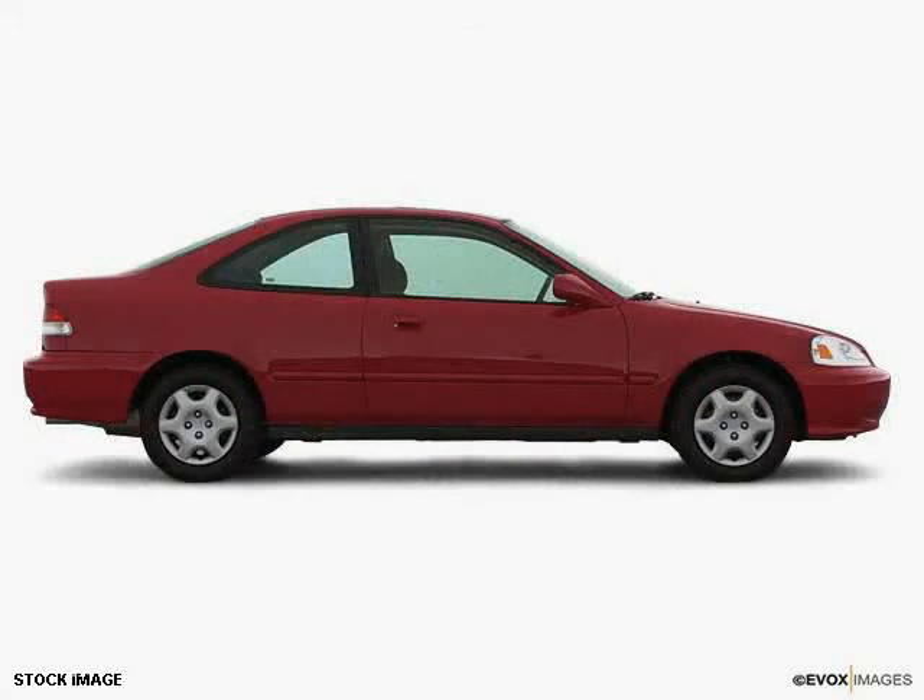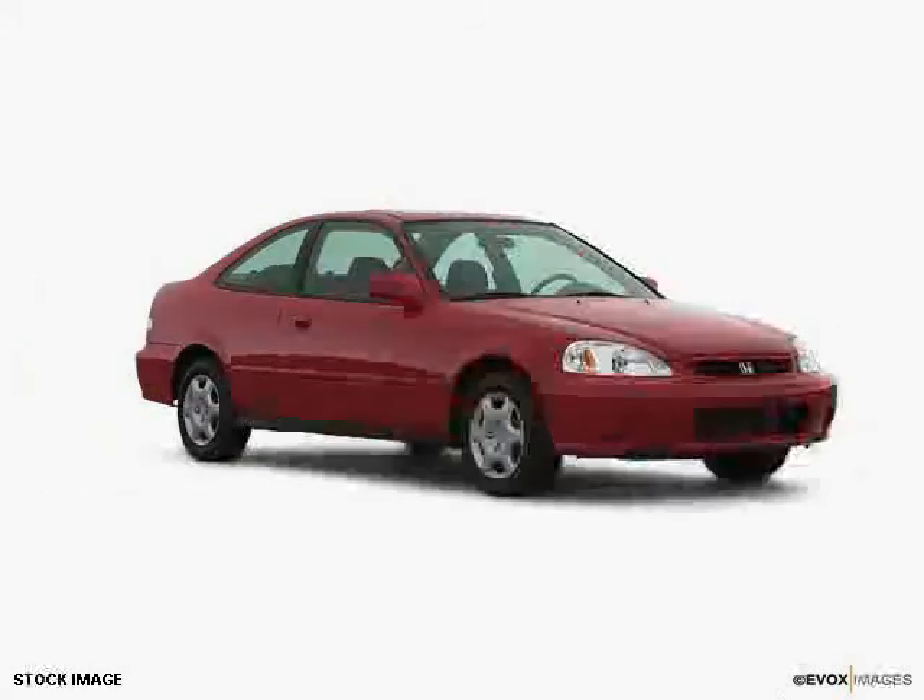The low, low mileage of 129,045 miles makes this Civic an easy choice for you.